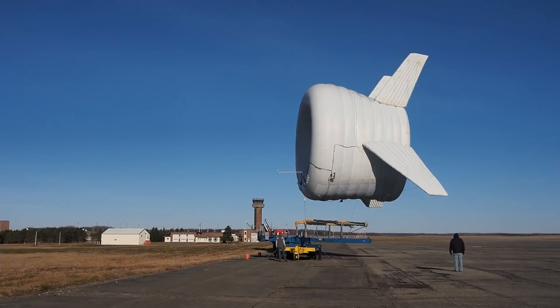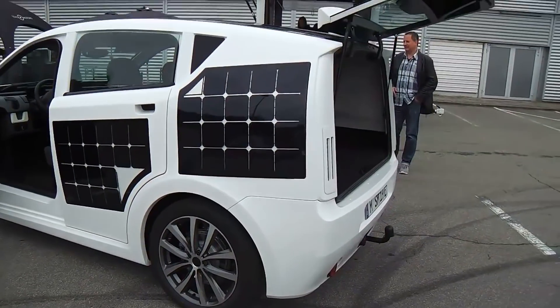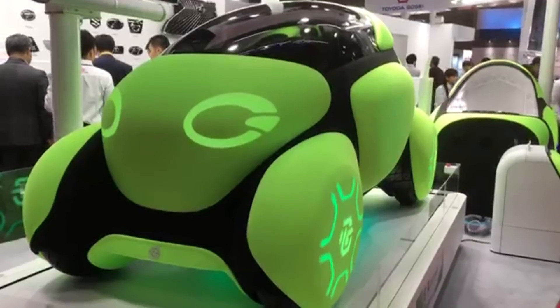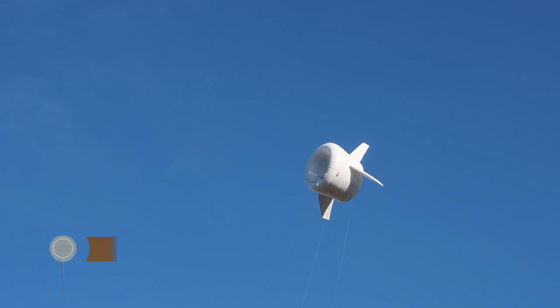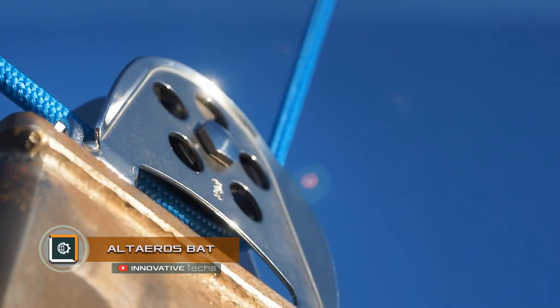Hi guys, in this release we will talk about an unusual flying wind generator, a first solar-powered car, a bulletproof battlefield helmet, and several other equally interesting inventions. Let's go.